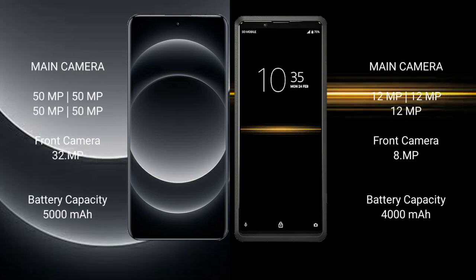Samsung S24 Ultra features a quad rear camera setup: 50MP plus 50MP plus 50MP plus 50MP, and a 32MP front camera. Sony Xperia Pro features a triple rear camera setup: 12MP plus 12MP plus 12MP, and an 8MP front camera.